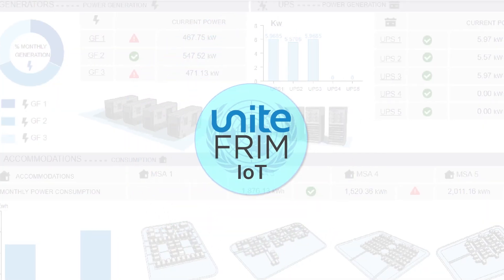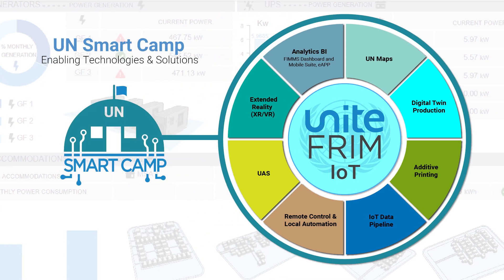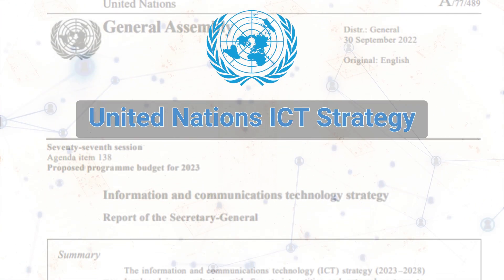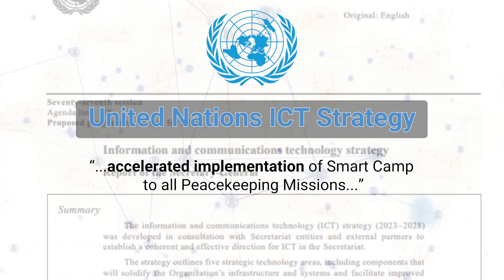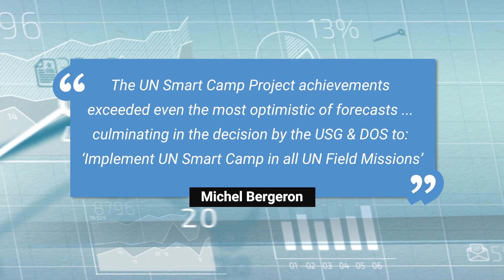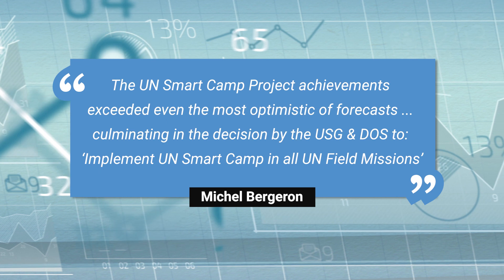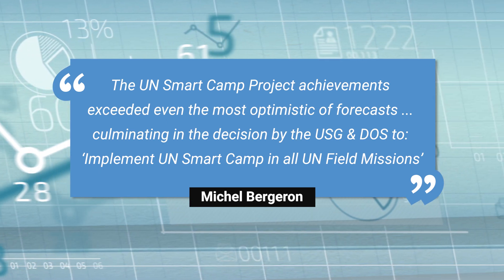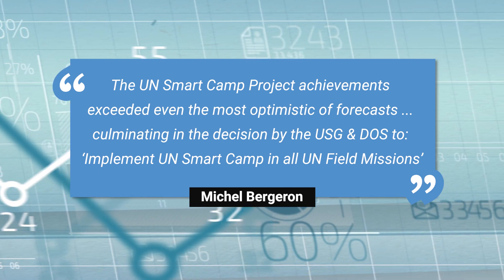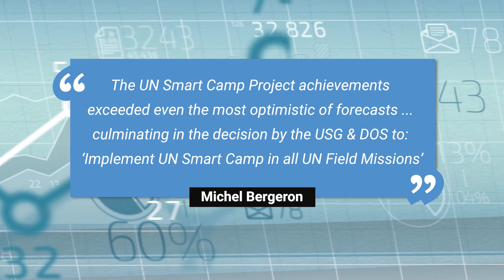UNITEFRIM is a fundamental building block of the emerging Smart Camp initiative, and key to the UN's ICT strategy of accelerated implementation of Smart Camp to all peacekeeping missions. The UN Smart Camp project achievements exceeded even the most optimistic forecasts, culminating in the decision by the Under-Secretary-General and the Department of Operational Support to implement UN Smart Camp in all UN field missions.